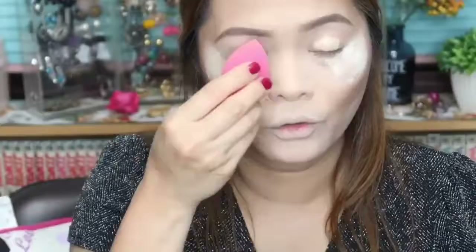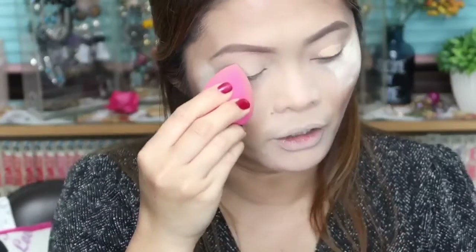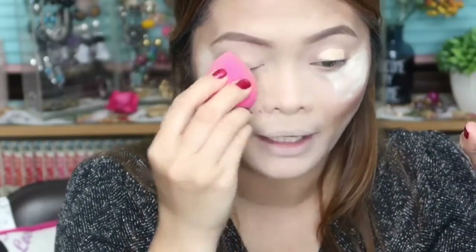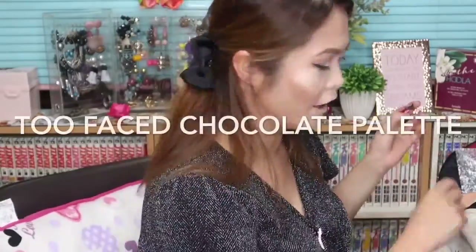Now we are going to do the eye shadow using my Colourpuff No Filter to prime my eyes, and I will also be using my Chocolate Barbed Palette. Done with my eyes using my Too Faced Chocolate Palette and also my Tarte.